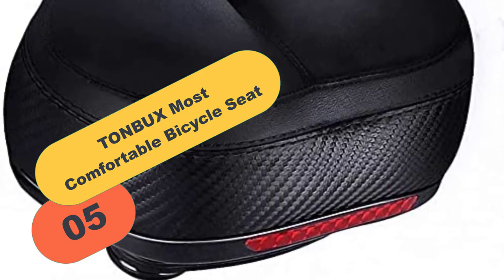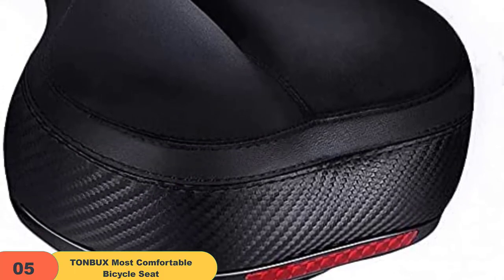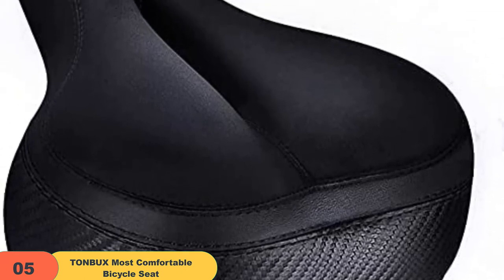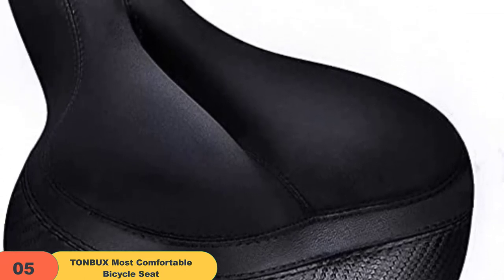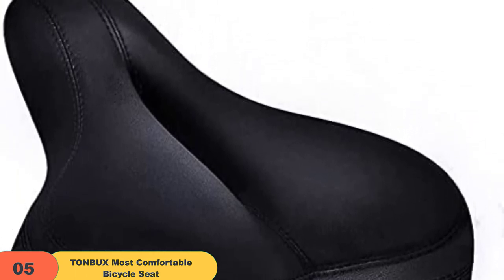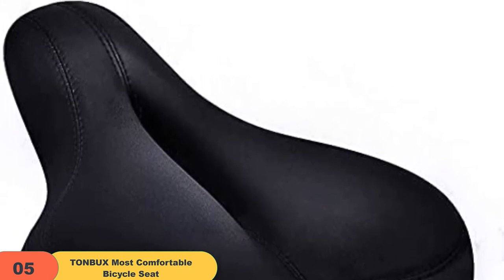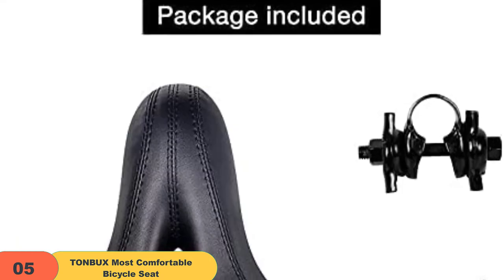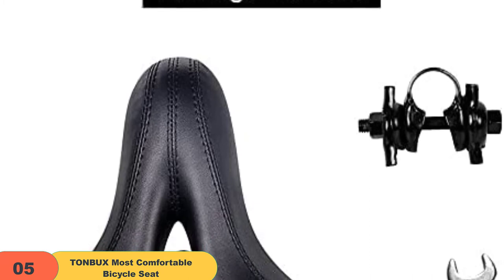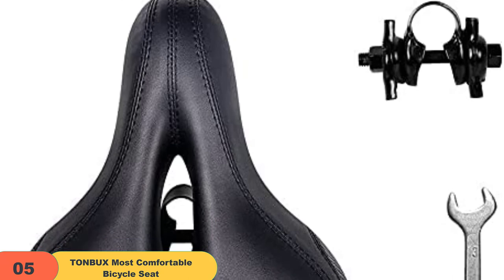At number 5 on our list, we have the Tonbuk's Most Comfortable Bicycle Seat. People looking for a reliable perineum bike seat need not look further. This saddle has a unique shape — a mid-split, a spacious seat, and extra soft cushioning to support the sit bones and remove pressure from the perineal area. I love its center channel, making it a breeze to sit on the saddle for countless hours without pain or numbness in the perineum. The cavity allows air to flow from underneath the saddle while relieving pressure from the perineal area. The tapered nose also helps in limiting shear load forces on the perineum.